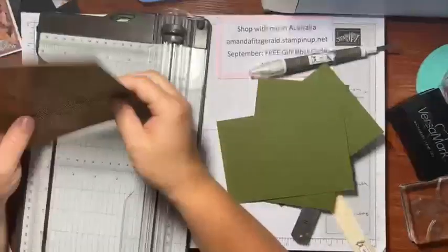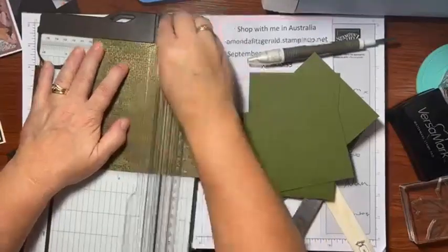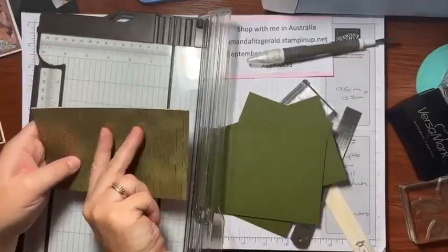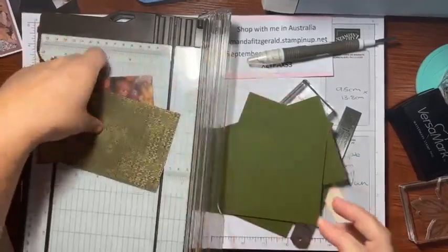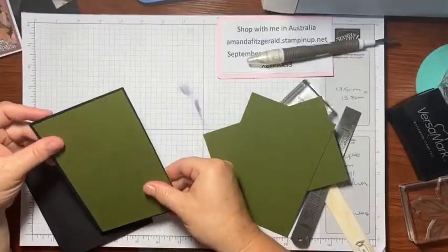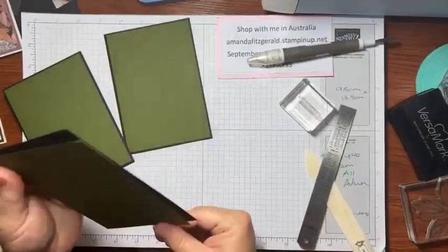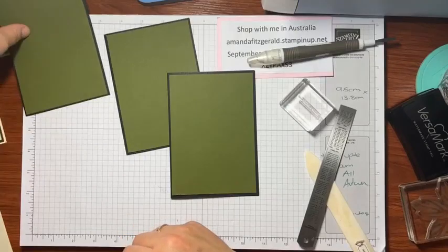Now for the designer series paper — whatever DSP you pick, lay them all together and cut them at the same time: 9.5cm by 13.8cm. I wrote it down so I don't forget — 'brains still working!' Then I make sure one designer series paper piece fits inside the card base — it fits perfectly. So that's going to go with that. And you know what, it's All About Autumn but with all these colors it certainly works for spring as well.